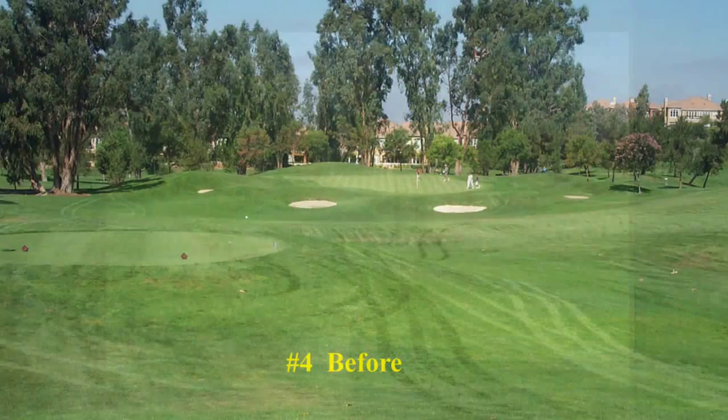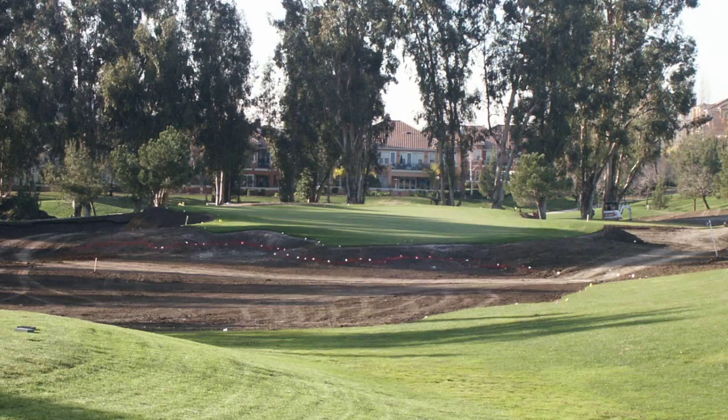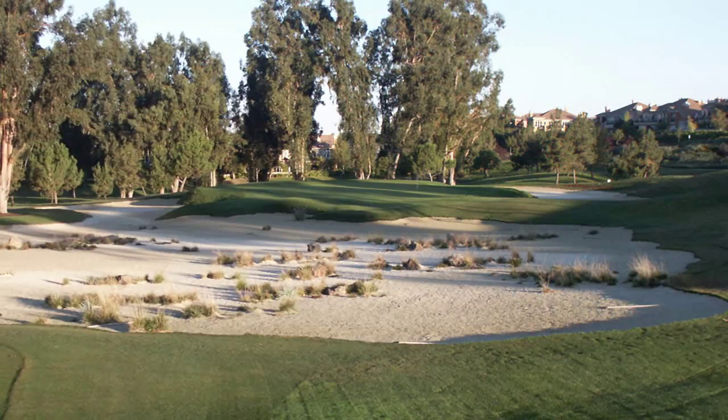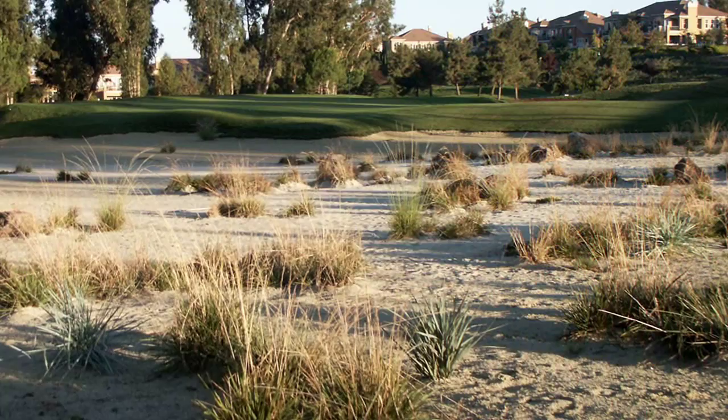Number four — I'll probably always tell this story because it sticks out in my mind. One of the members commented that number four was basically just a good way to get from three to five. When you hear something like that, that's the ultimate challenge. We're going to do something here to make people remember this golf hole. And I think we did — in addition to a large bunker with some natural grasses and features, something visually vivid that adds to that element of remembrance and uniqueness.